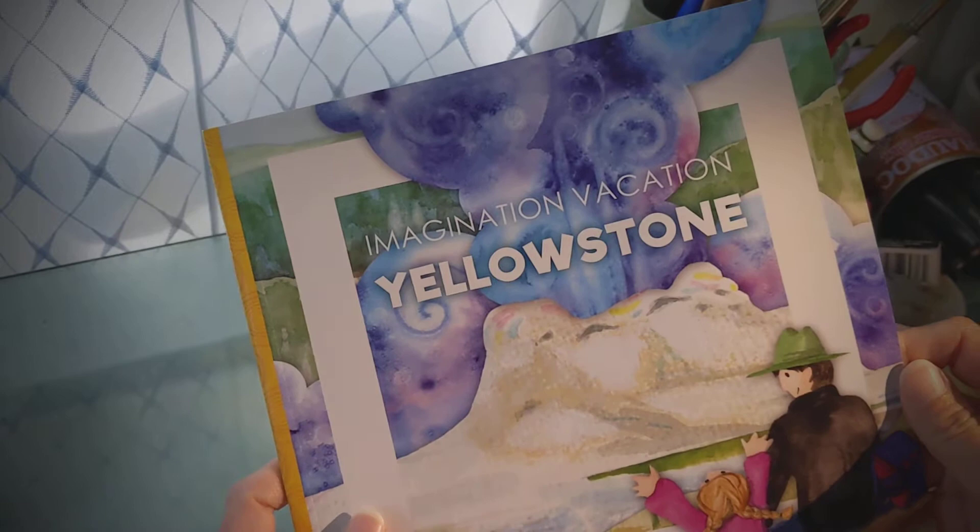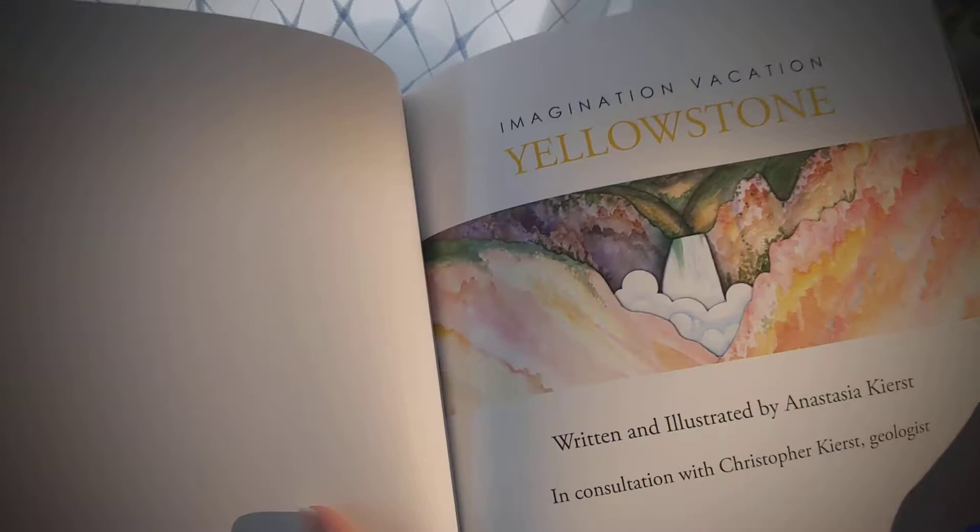Today, I'd like to share a book that I wrote and illustrated, Imagination Vacation Yellowstone. Written and illustrated by Anastasia Kirst. That's me.